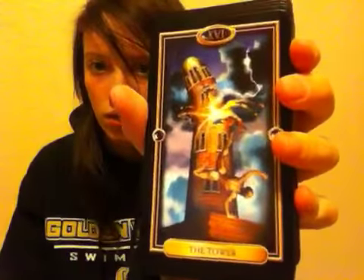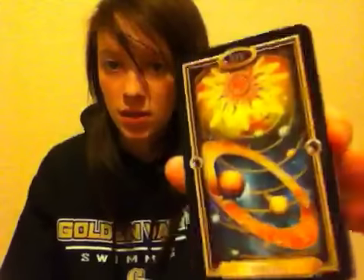Strength. The Hermit. Wheel of Fortune. Justice. The Hanging Man — whenever I see The Hanging Man, it makes me want to play Hangman with my friends, because we play it a lot. Death. Temperance. The Devil. The Tower. I really like this one — The Star, even though she's naked. The Moon. The Sun. Judgment. And the World. And that's the Major Arcana, or the one that came with this deck.